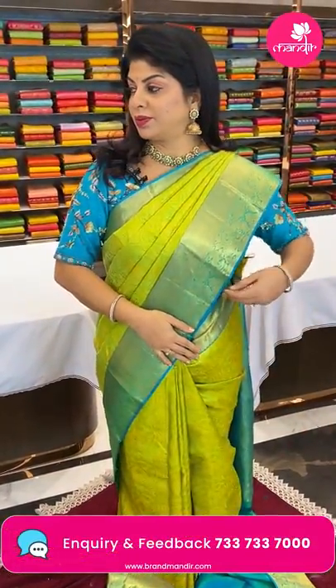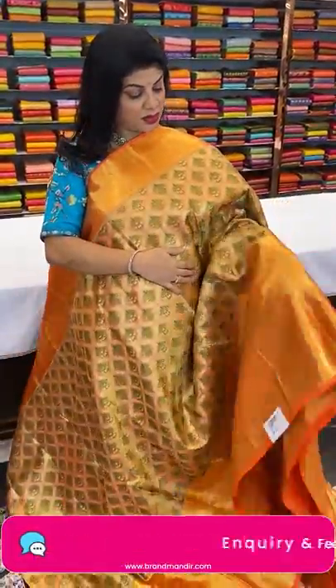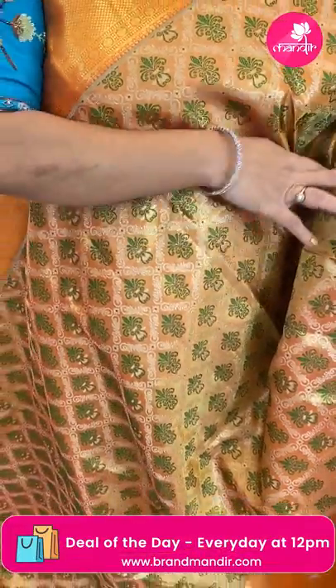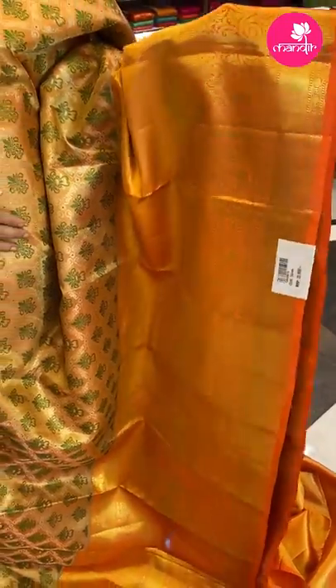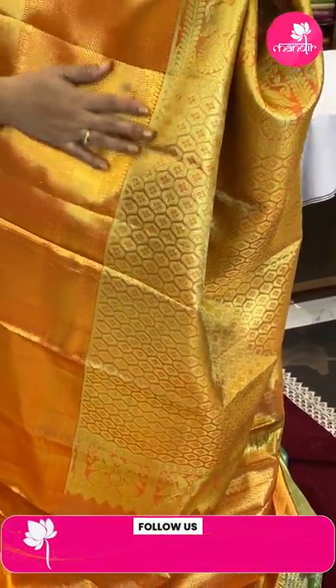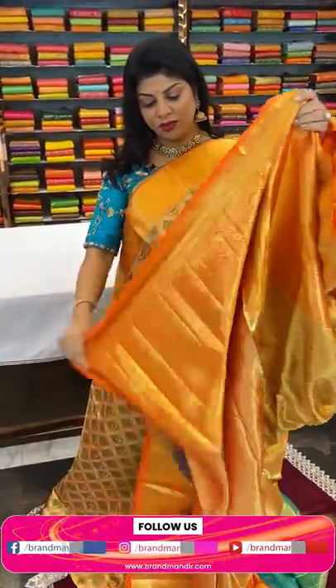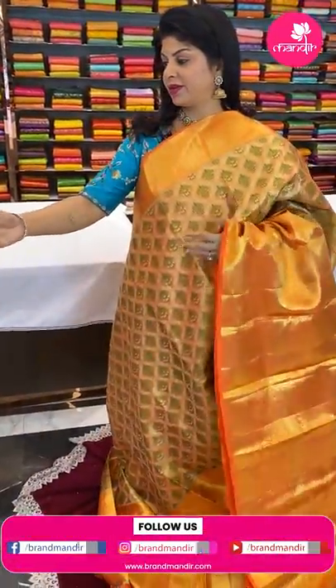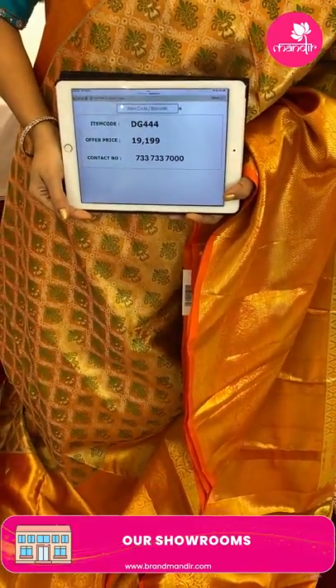Next one — orange and gold tissue saree. Floral vines, cross checks with contrast meena curry green color meena butas, floral butas. Border diamond brocade, cross kadi with peacocks and rounds. Pallu cross curvy butas, tissue pallu. Blouse self tissue blouse with border. Pricing: 19,199 — code DG444. Take a screenshot and WhatsApp us on 733 733 7000.